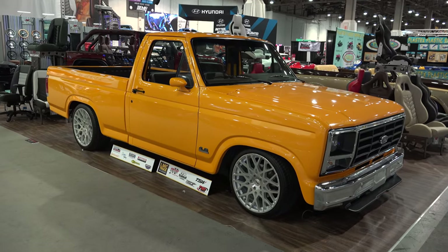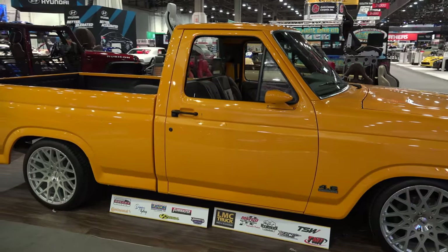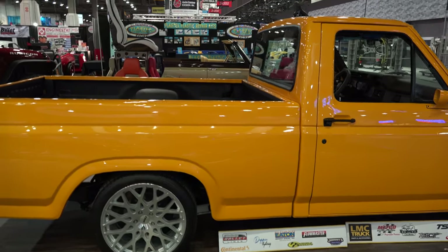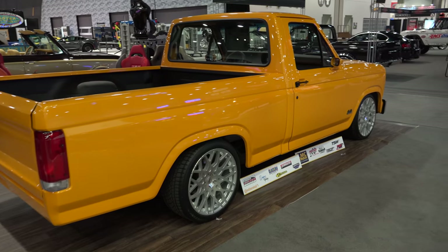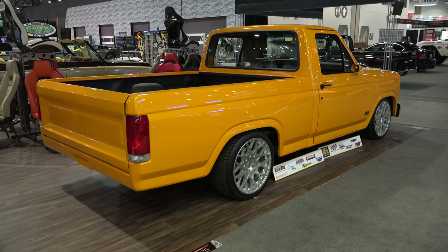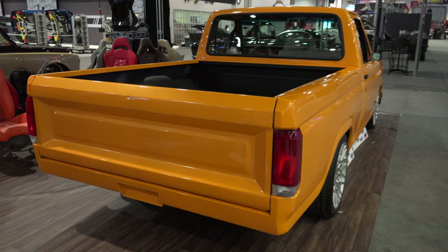It's just a nice clean truck. I like the color, I like the stance, I like the wheels. I haven't seen under the hood but it shows it's got a 4.6 in it, so a Ford in a Ford — that's cool. It's in the TMI booth, interior seats and stuff like that, so if you're looking for aftermarket pre-made stuff, check them out because they've got some cool trucks here — two cars, two trucks, and two Jeeps in their booth.